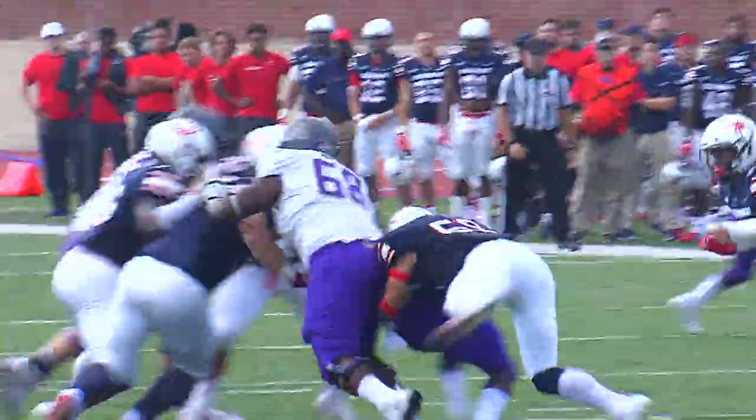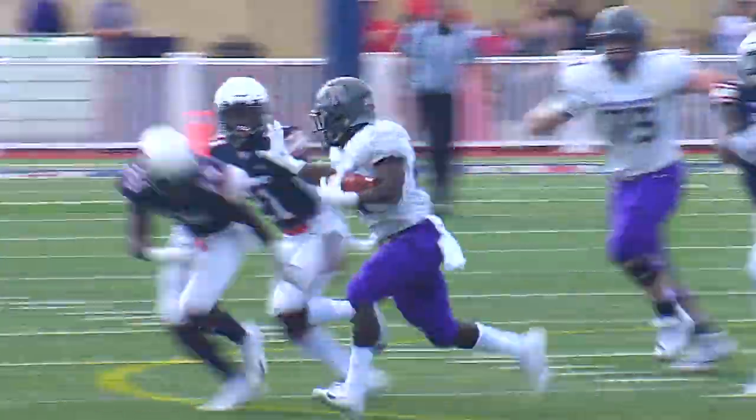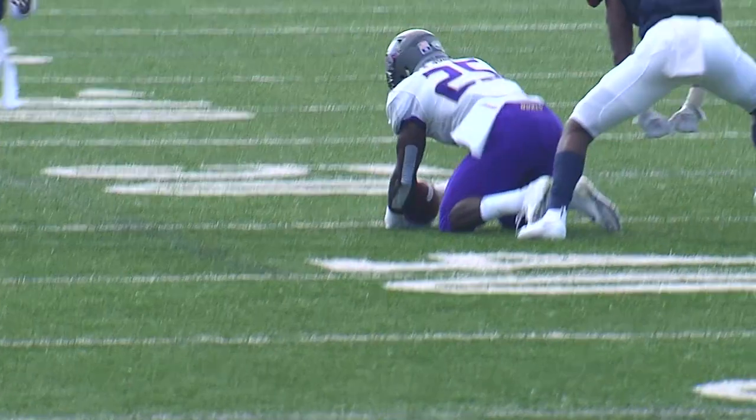And Johnson's going to get it again. The Spiders look to have him bottled up. DiNucci will hand it off. He's turning the corner, Cardon Johnson.